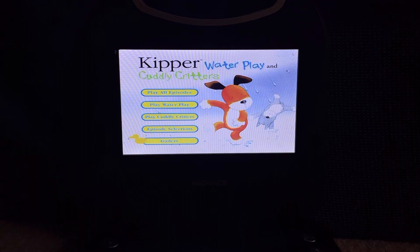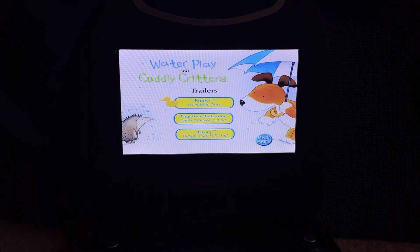Then we have Trailers — trailers for other HiT Entertainment shows. The trailers on here are for Kipper Friendship Tales and Angelina Ballerina: Lights Camera Action.